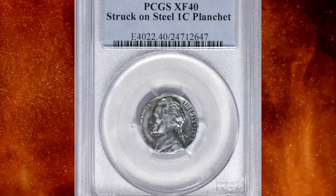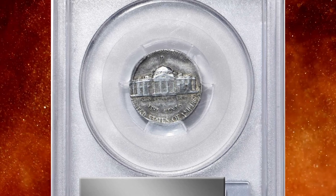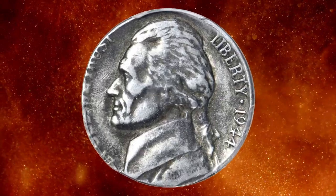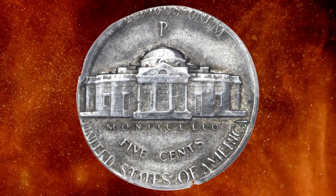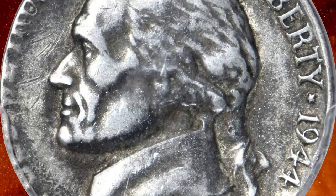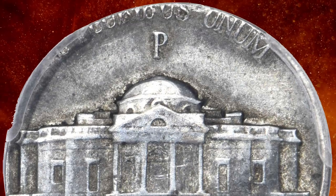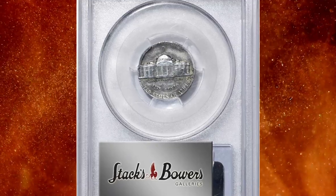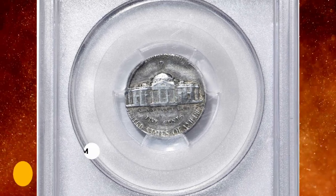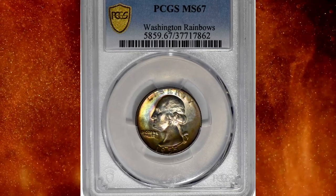Number 7: the 1944-P Jefferson nickel struck on a steel cent planchet. An originally preserved example — both sides exhibit a radiator and olive-gray patina, at least at the high points where trace wear resulted in an EF40 designation from PCGS. The strike is flush to the right border on both sides. The left peripheral devices are mostly off the planchet, but the date area is full and the P mint mark is sharp. Design elements that are fully present are suitably bold for the assigned grade, with generally smooth and pleasing surfaces. This error coin was sold for $9,600.